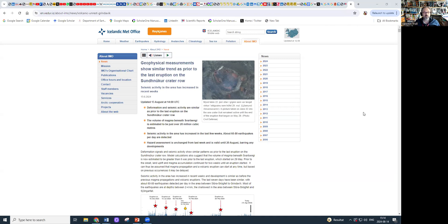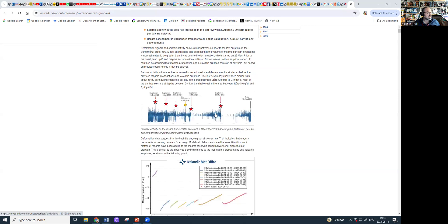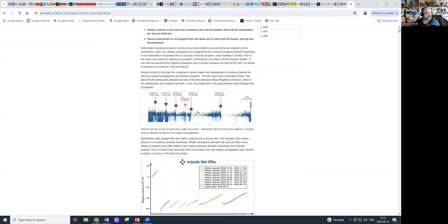Also, the seismic activity is intensifying, and 60 to 80 earthquakes per day are detected. So the system is getting more nervous, and the hazard assessment is unchanged. Very quickly, the situation with the seismicity.